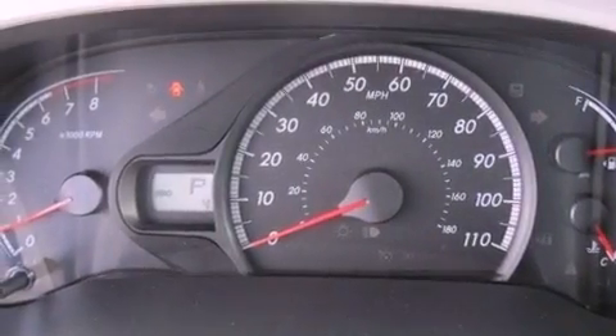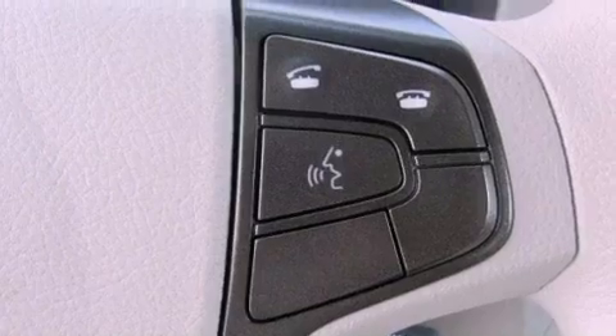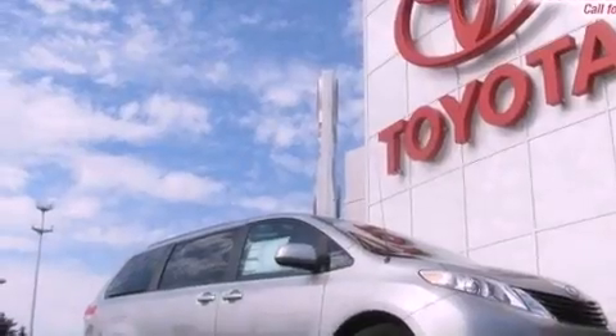The following features are also included: air conditioning with automatic climate control, cruise control, a CD player, a rear spoiler, an engine immobilizer theft deterrent system, a passenger side vanity mirror, rear impact crumple zones, and a split folding rear seat.